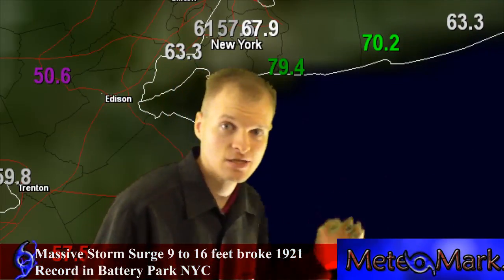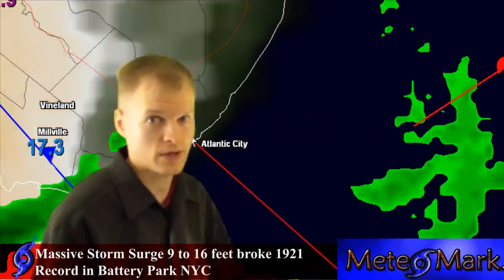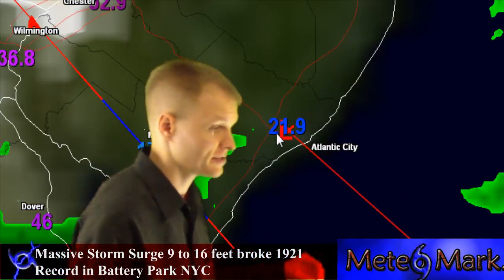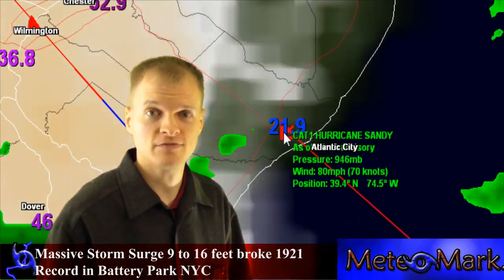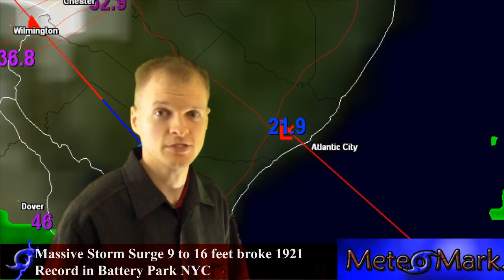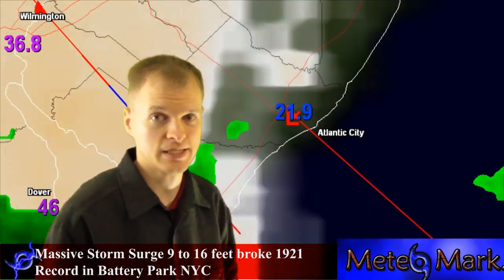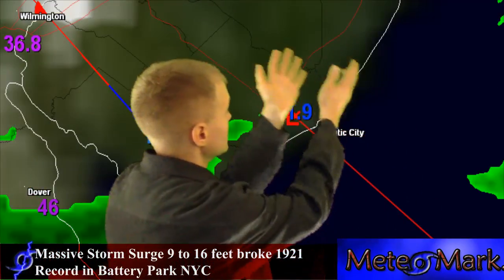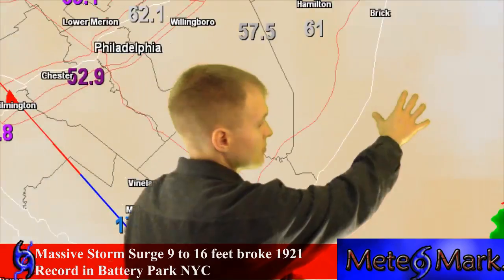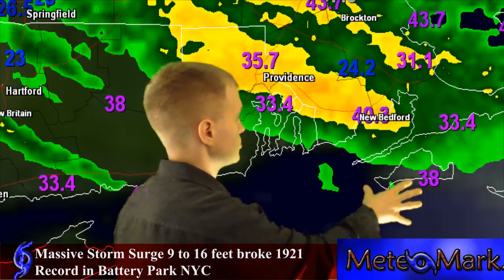Heading down towards Atlantic City, that's where the center is. The winds are calming down quite a bit now that we're getting right into the center. But Atlantic City — most of what I understand is you can't even see most of the cars on the road because they're completely submerged. The water has really been piling up in Atlantic City most of the day, and that is what's happening in New York City now, as well as Long Island and some of these sounds over here in Rhode Island and southeastern Massachusetts.